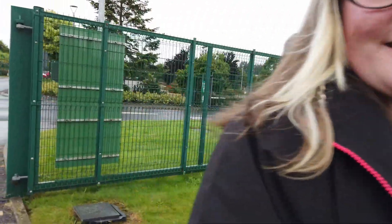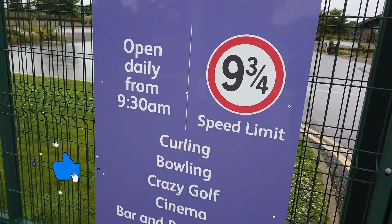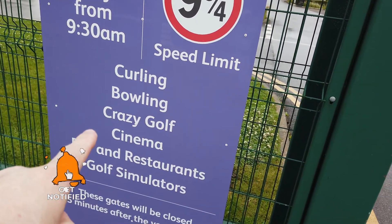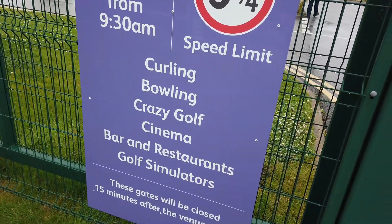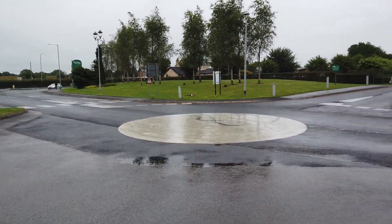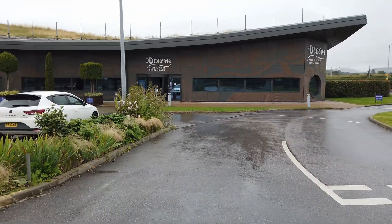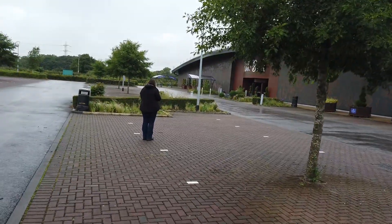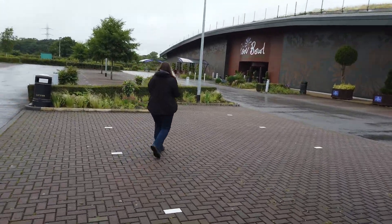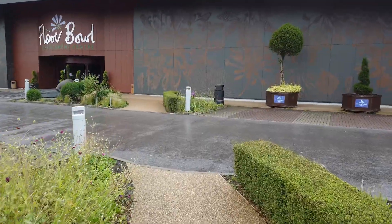We're at the Flower Bowl, 9 and three-quarters speed limit. I'm jaywalking right now. This is the Flower Bowl - this is all the stuff you can do. It opens at half nine so we've actually got quite a while yet. We did curling, we're going to do bowling today, we're going to do crazy golf today, we're going to do crazy pool which actually isn't on here, and we're doing the VR coaster which also is not on here. Just north of Preston.